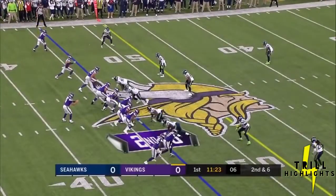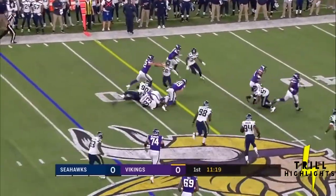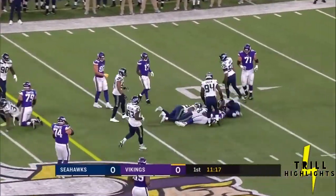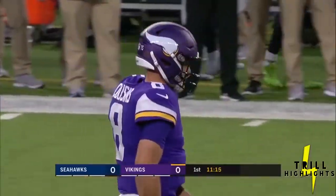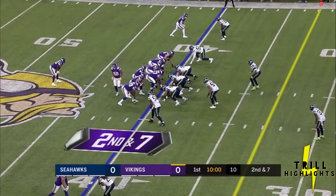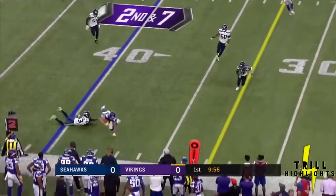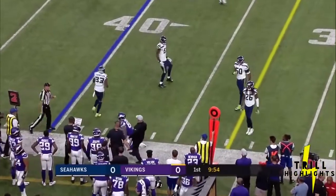Murray goes in motion and joins Laquan Treadwell. Cousins with a wide receiver screen left to Thielen — his first preseason catch. Shakes a tackle at the 50 into Seahawks territory. Cousins under center, Rudolph in motion to the left, then back to the right. Kirk back to pass, whips it out right to Kyle Rudolph, caught at the 38 and he's tripped up.